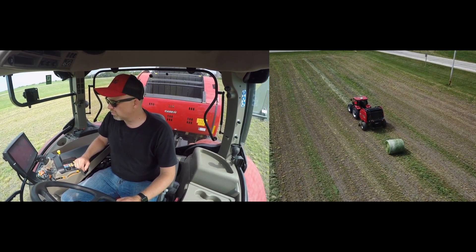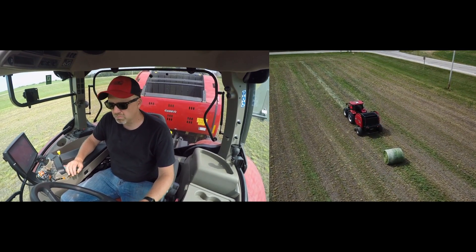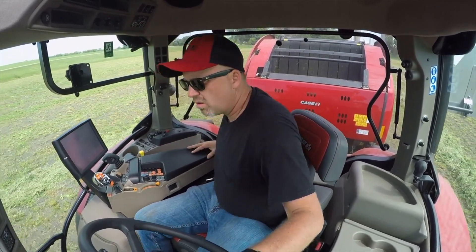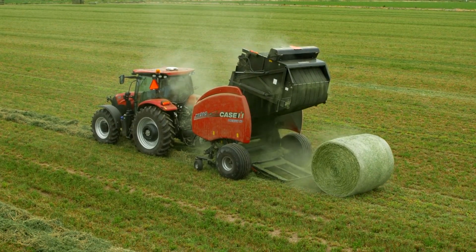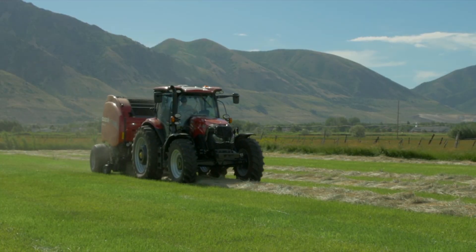The operator then signals the tractor to continue and the Maxim automatically returns to a preset ground speed or gear. By automating repetitive steps, ISOBUS Class 3 equipped Maxim Series tractors will optimize cycle times and reduce operator errors and fatigue, helping you maximize efficiency.